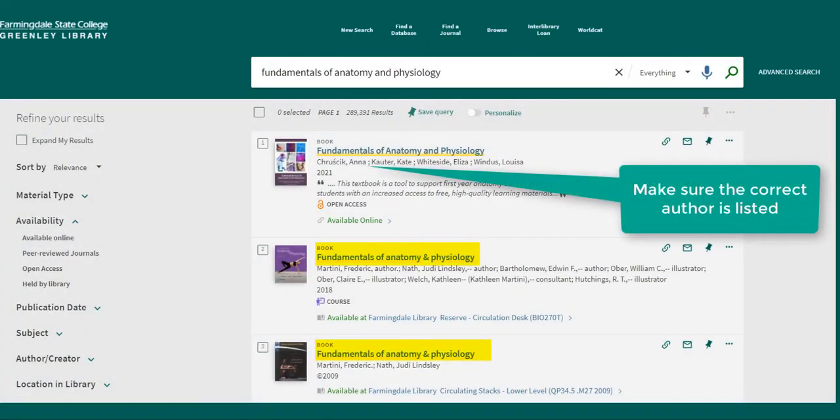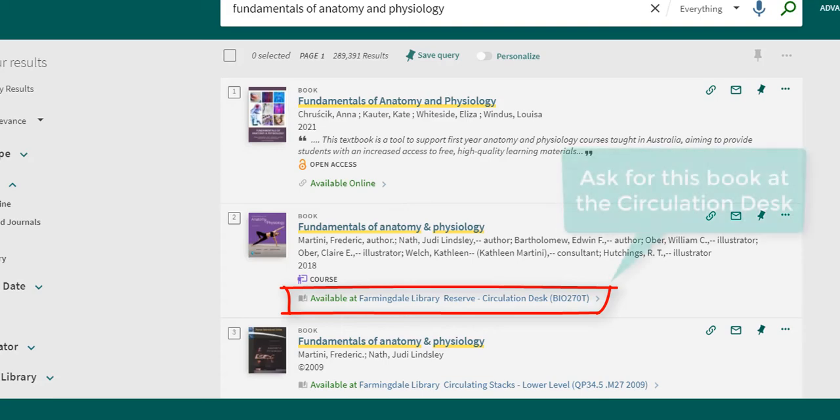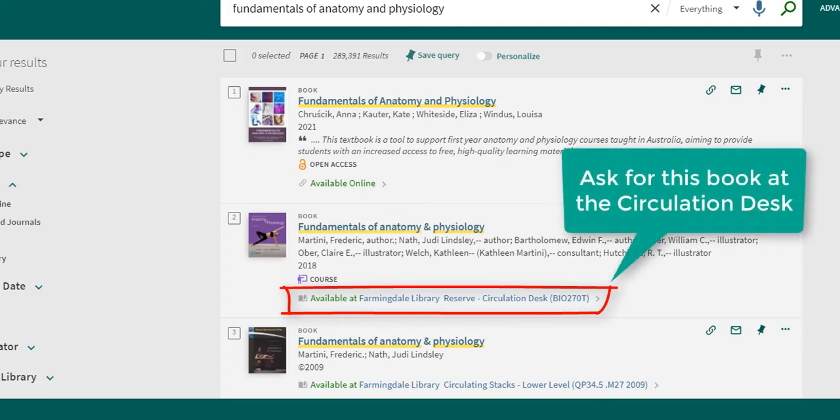You might notice multiple editions of your book. Under the book's title and author you will find its location. If you see Farmingdale Library Reserve circulation desk, that means the book is a reserved textbook that you can use for two hours at a time in the library. Request this book at the library's circulation desk.